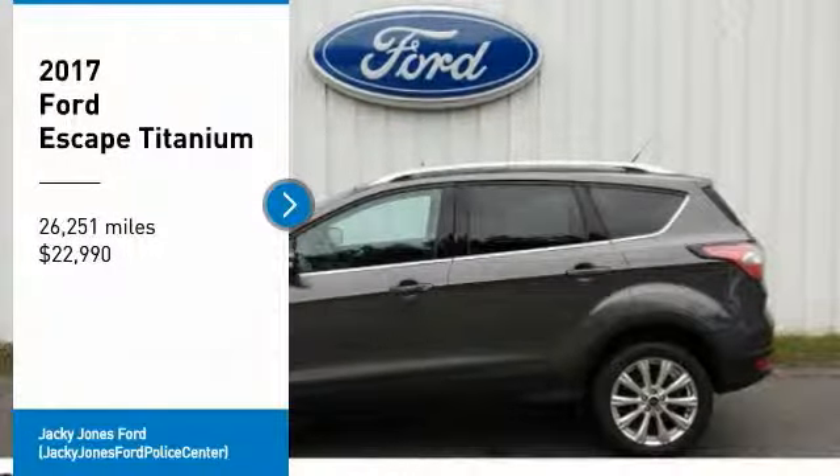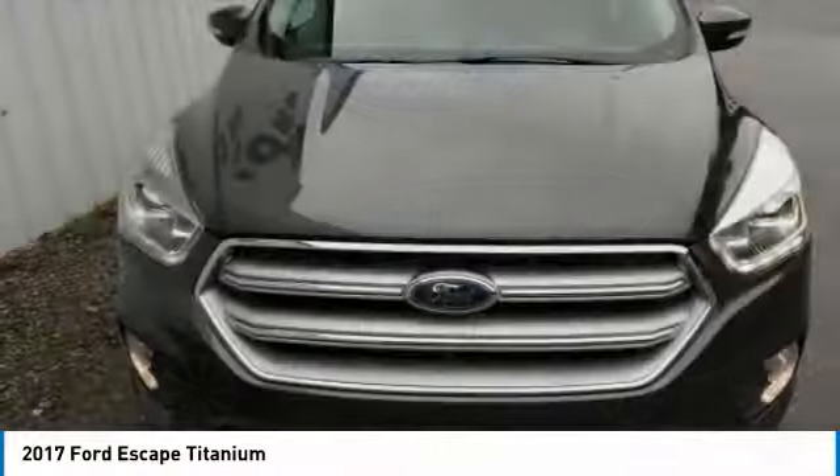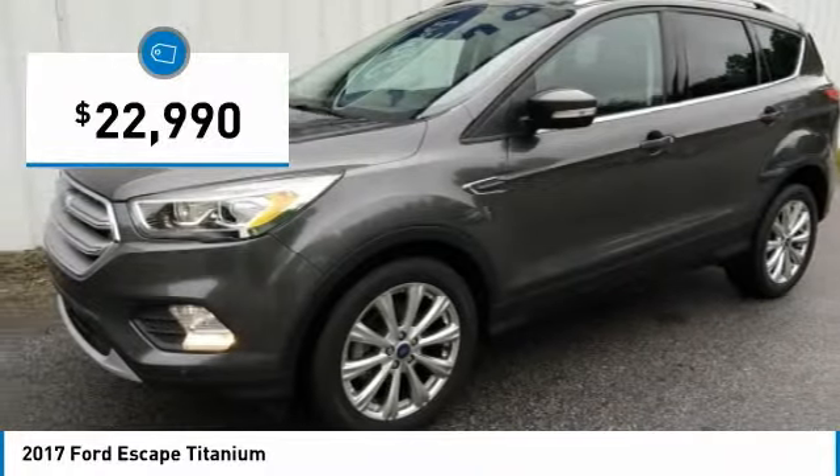We are pleased to show you the 2017 Escape. Gas engines flex, tow, sip and go with Ford Escape, and is priced below $25,000.